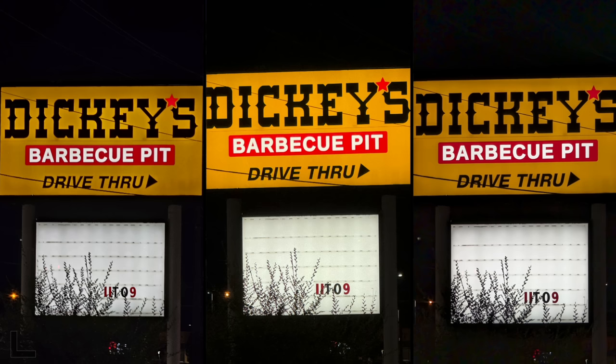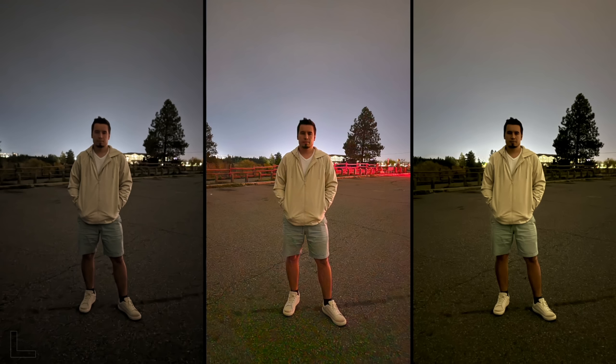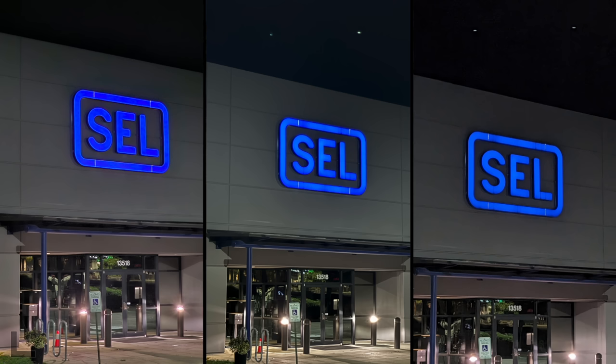Here's another one - extremely dark. I like the left one, it feels the most balanced. I think the left looks most natural, but I'm going to go with the middle because you're showing off what the technology can do in such a dark place. In this situation I think the AI processing is actually helpful. S23 in the middle, Pixel on the left.